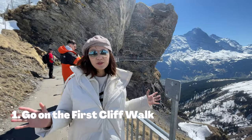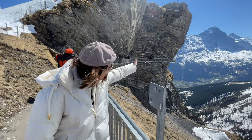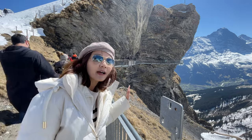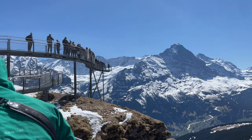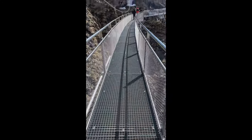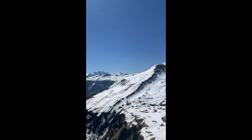This is the starting point of the Tissot Cliff Walk. It's not for those who are fearful of heights — it's a walk right at the edge of the cliff and the views here are just endless. Highly recommended if you're up on the First mountain. The First Cliff Walk by Tissot is a metal walkway and swinging bridge perched on the side of the First mountain at 2,168 metres. It might look a little intimidating at first, but the views are so amazing it's well worth beating your fears and taking a short walk here.